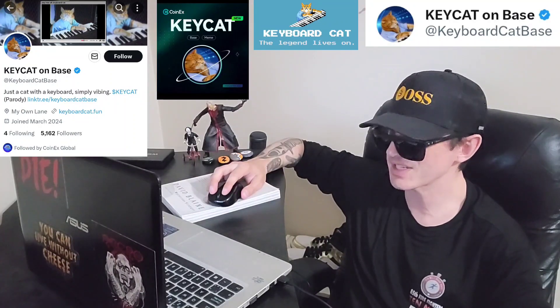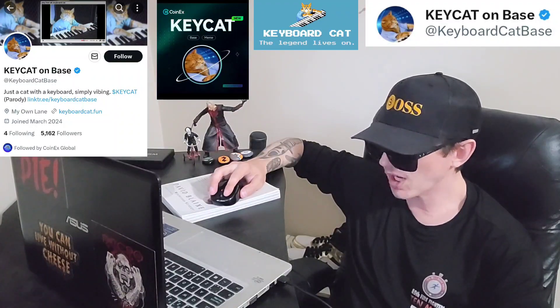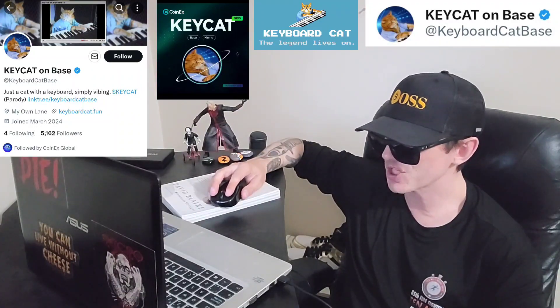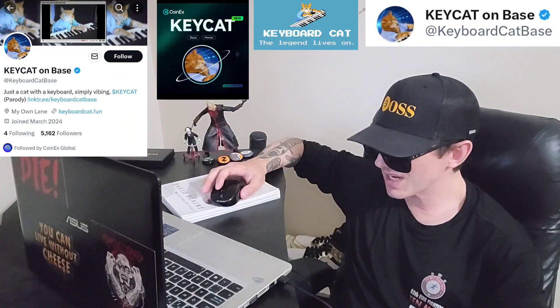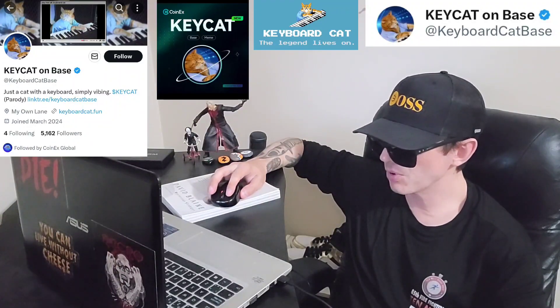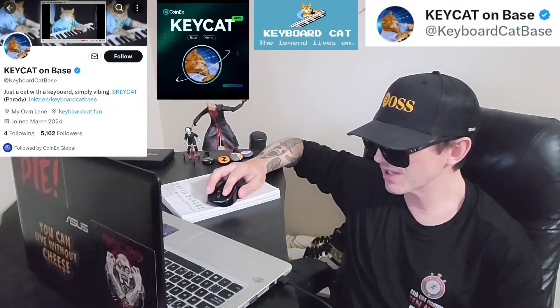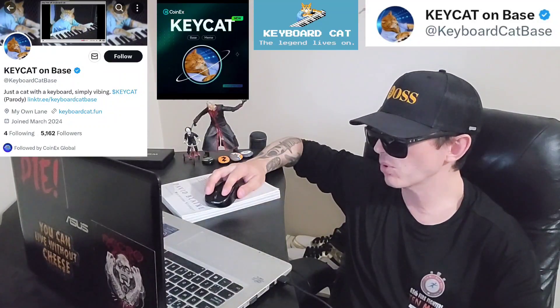If you go to your GIFs while messaging someone and type keyboard cat, you're going to see all the different cats pop up. They have 5,177 Twitter followers and just joined in March — a lot of holders already, blue verified checkmark, 378 tweets. They have a recent pinned tweet from April 24th announcing their first video contest. So if you want to get involved with contests and stuff, check out the socials. What do you guys think about keyboard cat — is this a good investment?